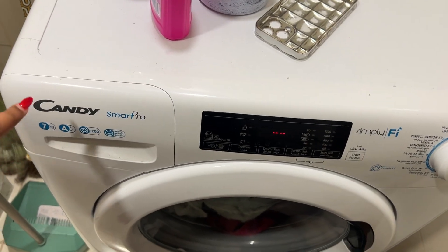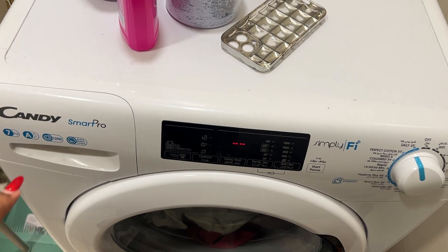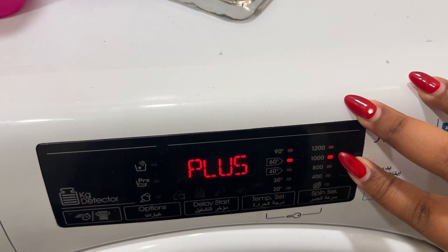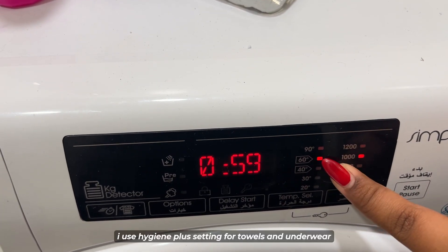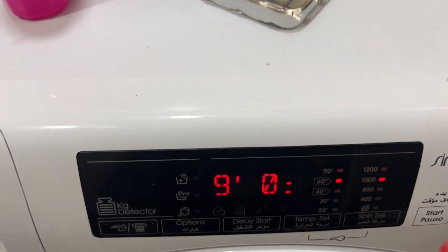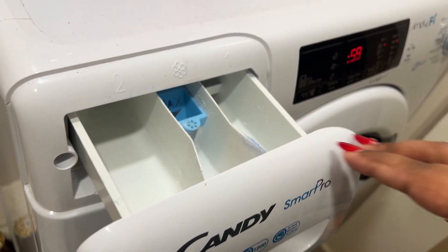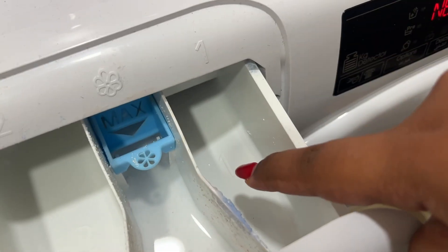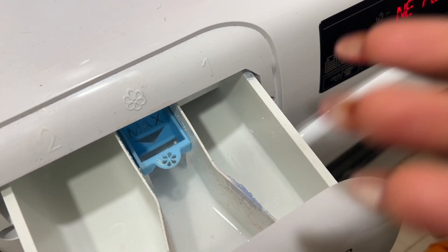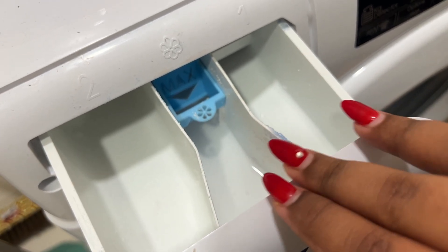This is my washing machine — the Candy Smart Pro Simplify. It connects to Wi-Fi as well, but I never use that setting. The setting I use is Daily 49. This shows how fast it goes and the heat level — these are the ideal heat settings. If you have a customizable washing machine, you can adjust these. The first compartment is the pre-wash, which the machine uses for an initial cleanse. The middle one with the flower symbol is where your fabric conditioner goes.